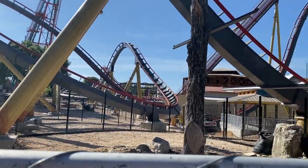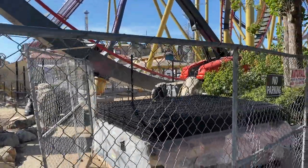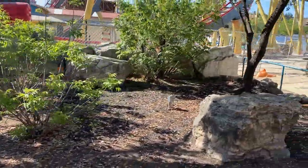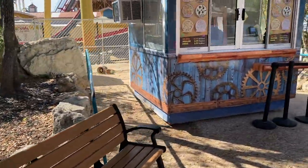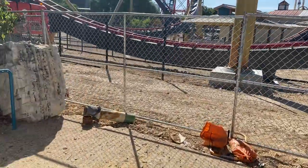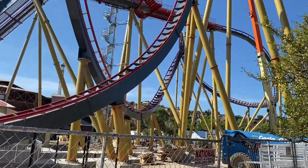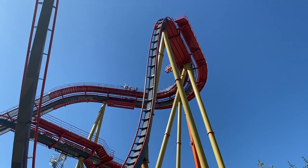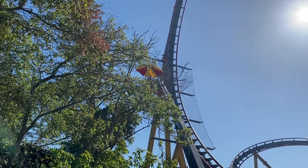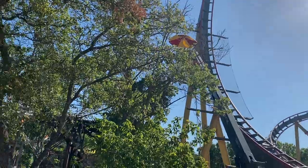Here we are at the other side of the construction site for Dr. Diabolical's Cliffhanger. The main things we can see are all of the fences going up — these went up super quick, literally within the last three days. They're really moving super fast in terms of that. They're starting to do all the finishing touches — painting, fences — which really shows that testing should be starting soon and this ride should open most likely in July. They also installed a little bit of netting up here so that if anyone has loose articles, they won't drop down and hit people on this pathway.